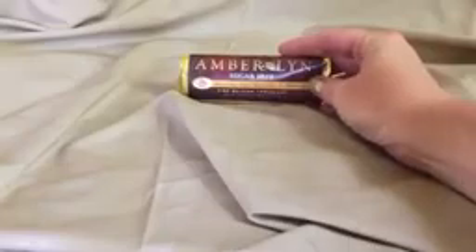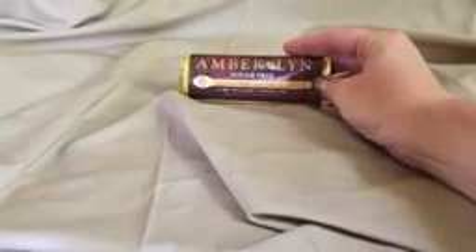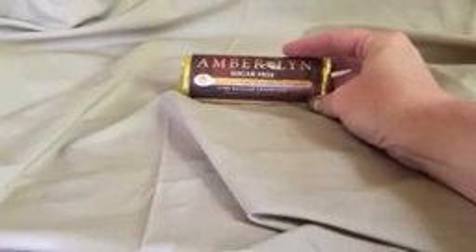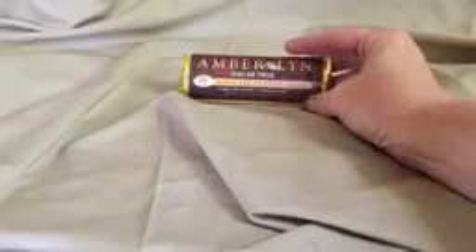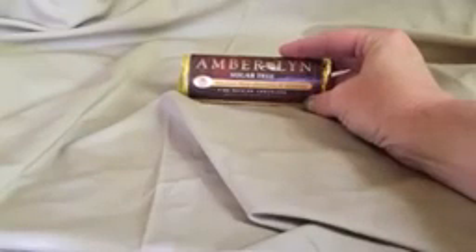This is the Amblin Sugar-Free Hazel Dark Chocolate and Almonds Fine Belgian Chocolate Candy Bar. Now this is really good. It is really nice. It's sweet. It's not bitter like some sugar-free candy is, and it doesn't taste chalky either.